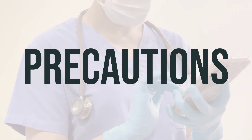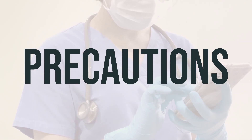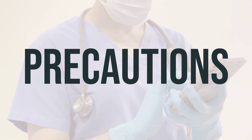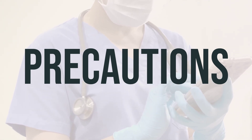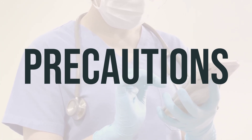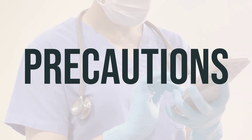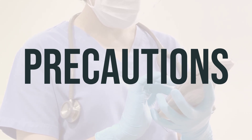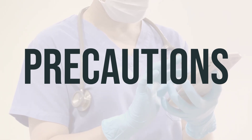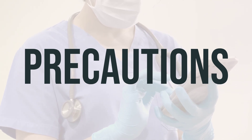Before using estradiol cypionate oil, it's important to talk to your doctor or pharmacist about any allergies you may have. This medication may also contain inactive ingredients that could cause allergic reactions or other problems, so it's important to discuss this with your pharmacist. Before starting this medication, let your doctor or pharmacist know about your medical history, especially if you have a history of certain cancers, blood clots, stroke, heart disease, liver or kidney disease, high blood pressure, diabetes, or other medical conditions. It's also important to discuss if you smoke or use tobacco, as this can increase the risk of certain health problems.